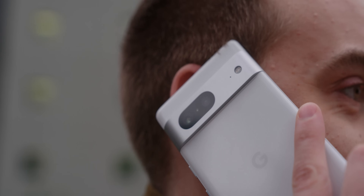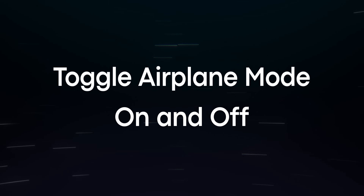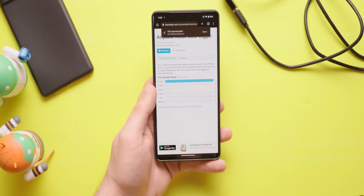Problem number two: calls automatically drop after a couple of seconds. Based on our experience, this issue has vastly improved over the Pixel 6, but some Pixel 7 and Pixel 7 Pro users are still reporting issues with calls automatically dropping after a couple of seconds. Some of our writers are experiencing this issue as well, where they aren't able to call back. Here are a few ideas to help you solve it until a software update comes out. Some users say that toggling airplane mode on and off seems to do the trick, but only temporarily. One Pixel owner has created an automation flow using the Automate app, which toggles airplane mode on and off every hour.